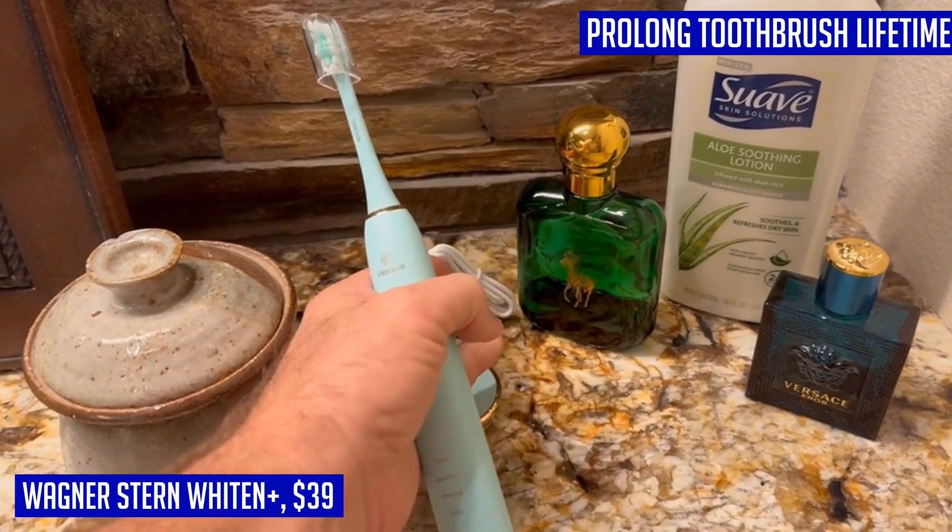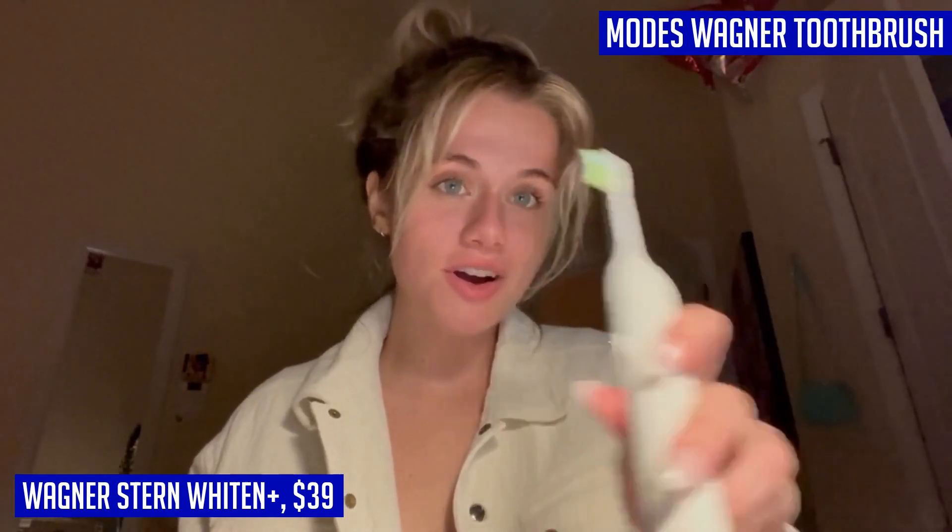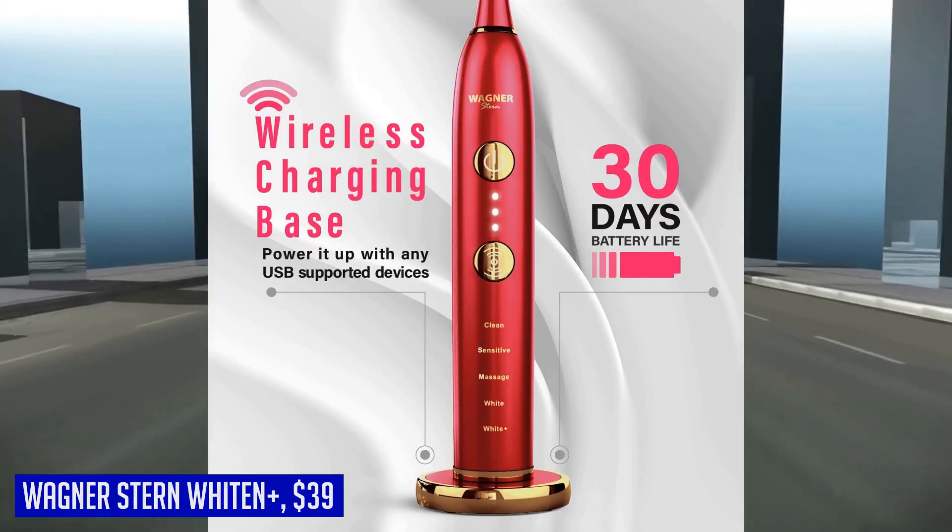Say goodbye to manual toothbrushes and hello to a brighter smile with the Wagner Stern Whiten Plus Edition. Galen from the USA gave this product five stars and said: "Love brushing my teeth with this toothbrush. It has power and I love the model. Very happy with it — I highly recommend it."